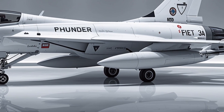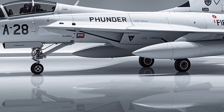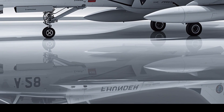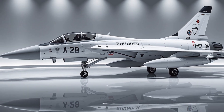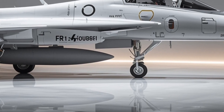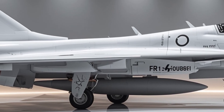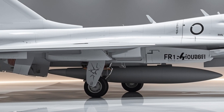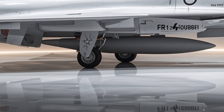Starting with the exterior, the 2026 JF-17 Thunder immediately commands attention with its refined aerodynamic profile and striking white finish. The sharp nose cone houses the advanced radar system designed for maximum target detection and precision tracking. The fuselage has been streamlined further compared to previous models, reducing drag and enhancing stability during high-speed maneuvers. Its wings are sculpted with precision, offering a perfect balance between agility and lift, allowing the aircraft to perform tight turns and rapid altitude changes without compromising control. The twin tail fins are angled for optimal aerodynamic efficiency, while the air intakes on each side are positioned to feed the powerful engine with maximum airflow.